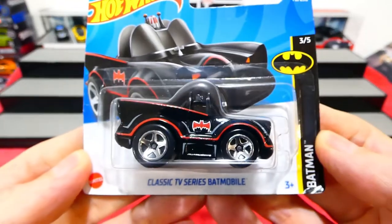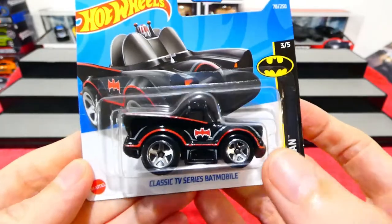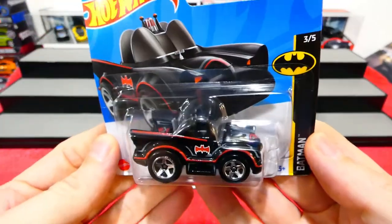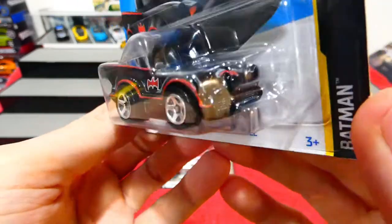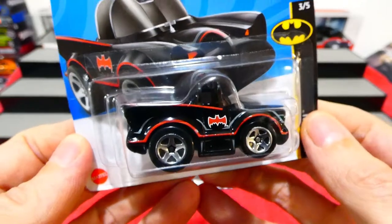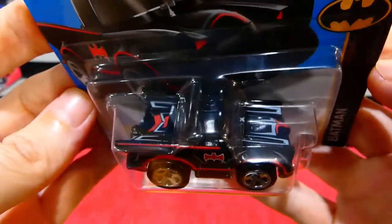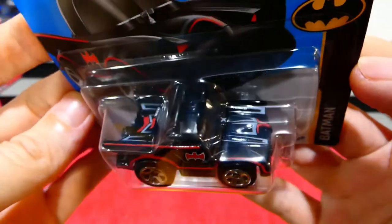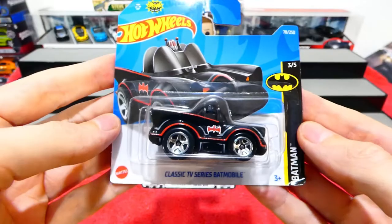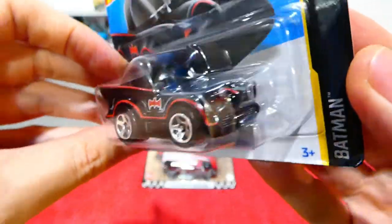I was able to find this super cool tuned version of the classic TV series Batmobile. I'm a big Batman fan and I do quite like the TV series Batmobile - it's kind of a generational thing. Adam West was hilarious as Batman. I don't really want to open this one just yet, so we're going to keep it on the card. If I find another one in the future I'll definitely open it, but I have to keep at least one Batmobile on the card for my collection.